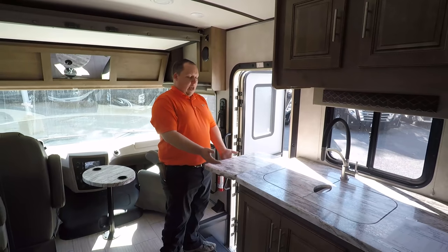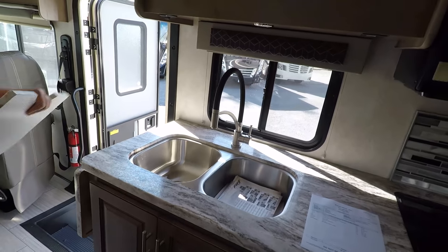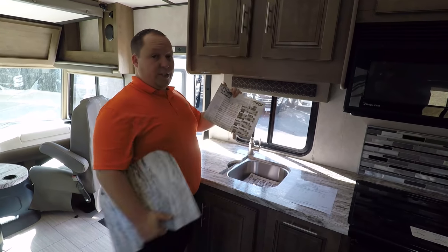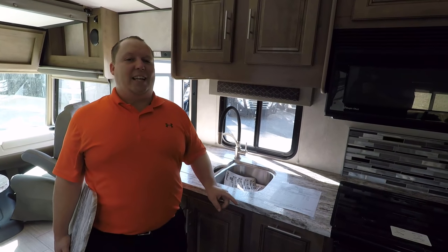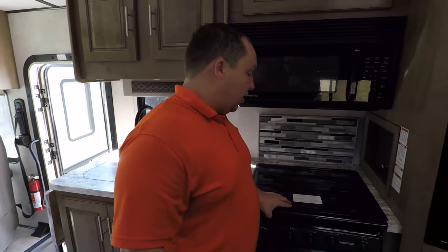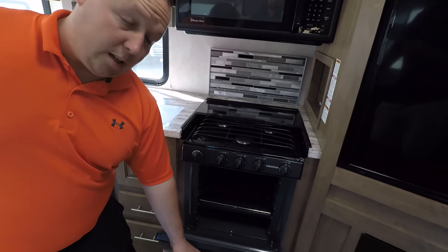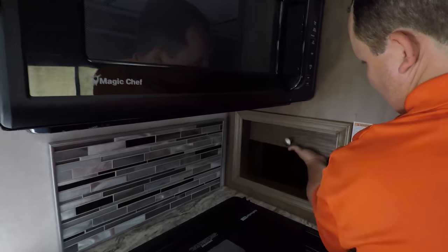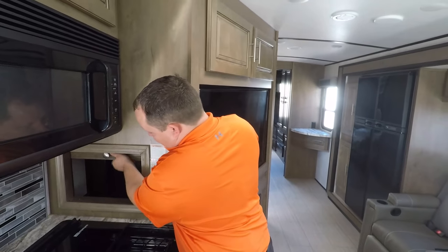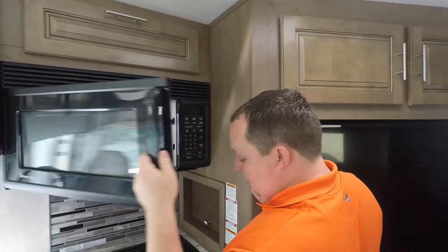Over here in the kitchen you have a countertop extender and a nice dual stainless steel sink. There are other floor plans like the 32DS which is a bunk model — I'll have a link for that video. You have a three-burner cooktop with glass topper — very nice. You have an oven right here, and right here you have a microwave convection oven which gives you a regular oven as well.